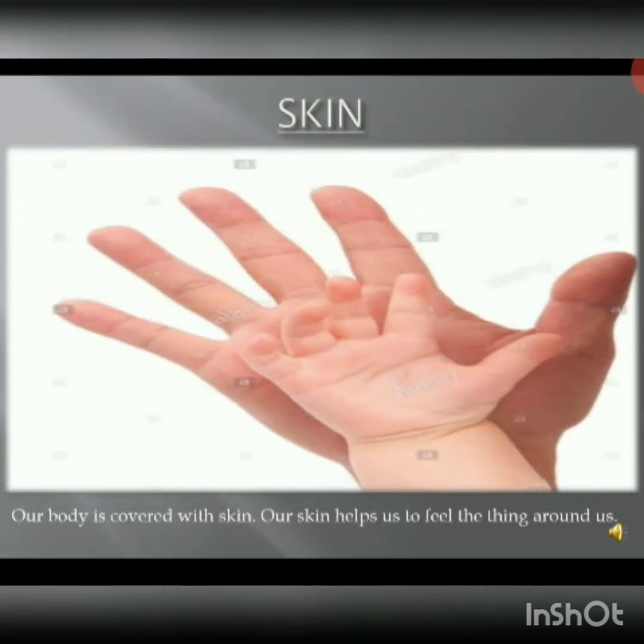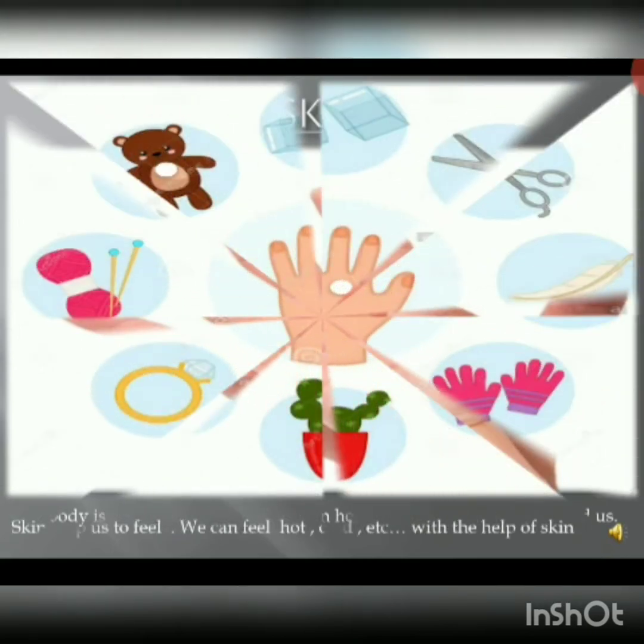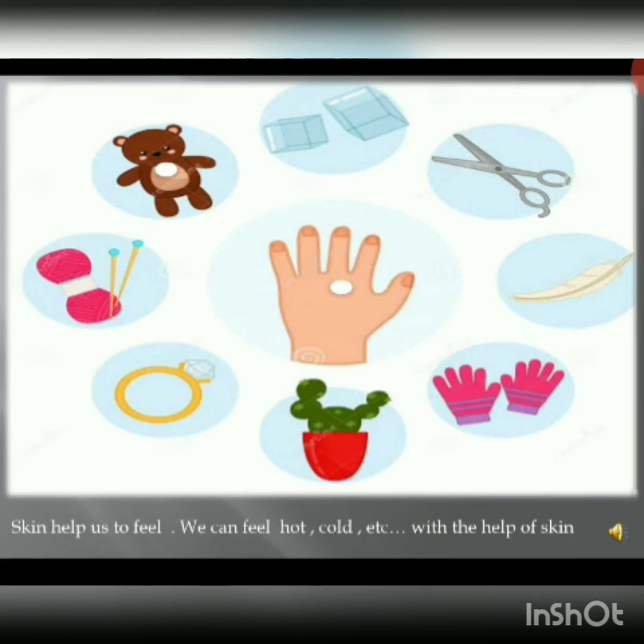The fifth sense organ is our skin. Our whole body is covered with skin. Skin helps us to feel and touch. We can feel hot, cold, and the touch of toys.